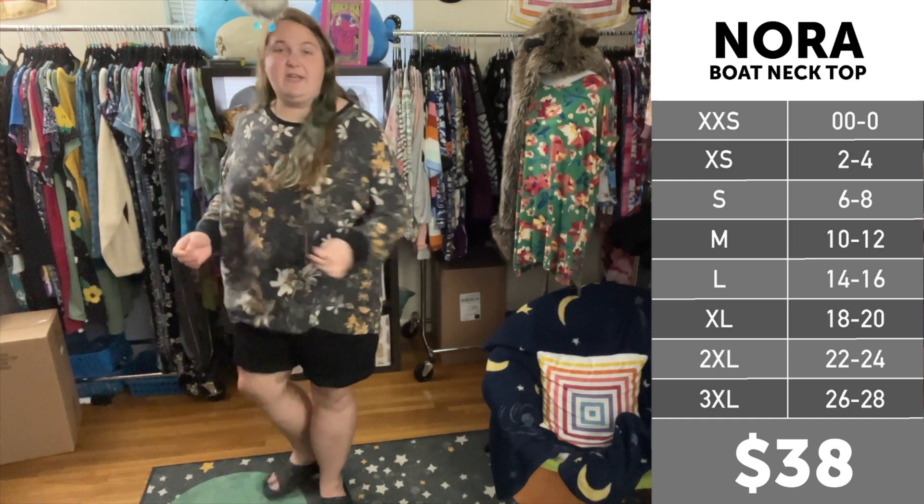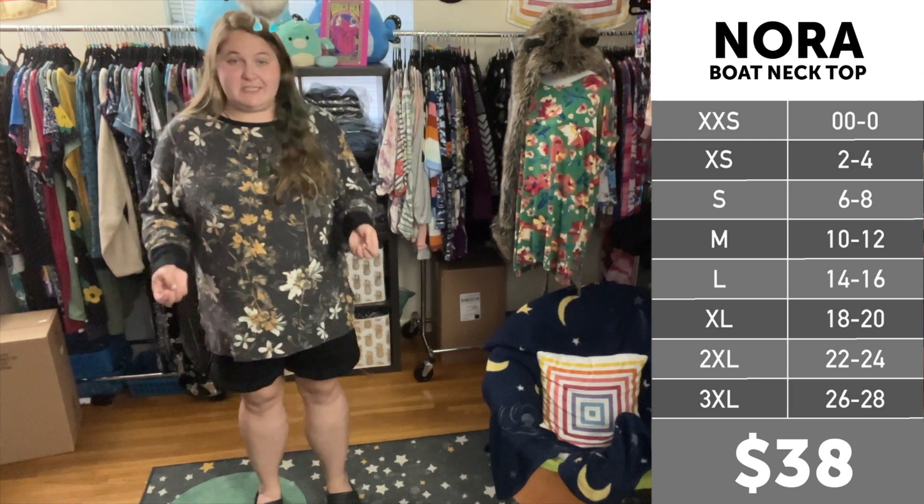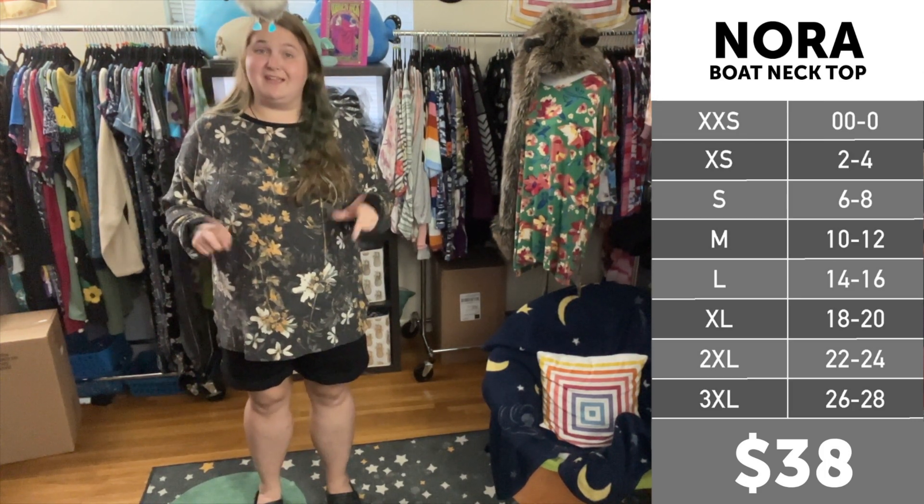As you can see, the 2X is quite roomy. So I do think that going true to size is going to give you a generous fit, but let me show you what it looks like when I size down one.